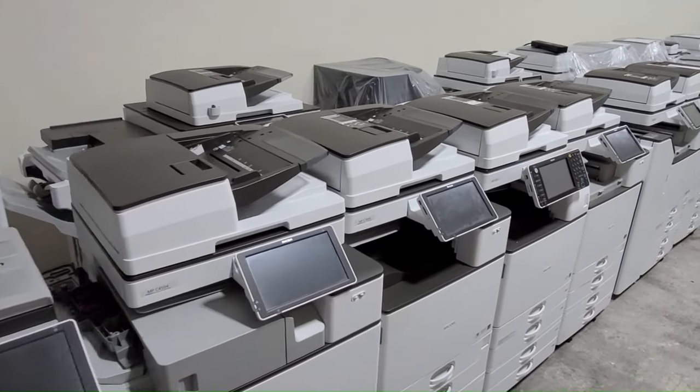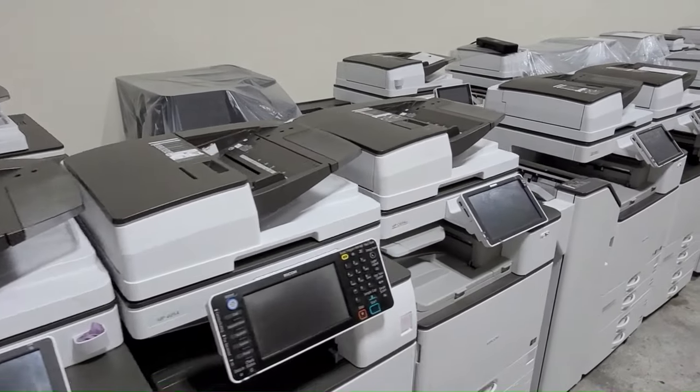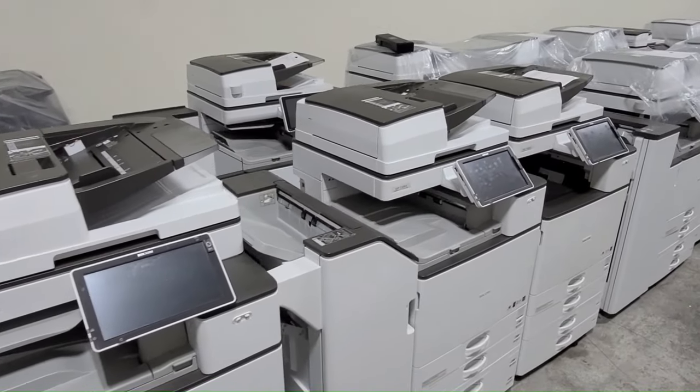When considering the acquisition of a pre-owned copier, there are several pivotal elements to ensure you obtain a top-notch machine that fits your office's requirements.